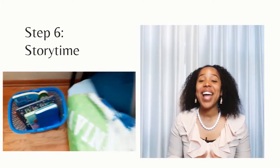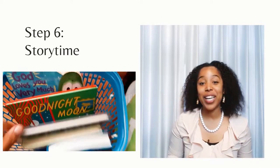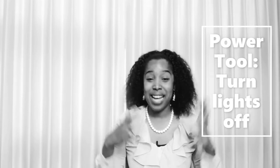Now you're ready to go into the bedroom. This is a great time to encourage your child to pick a story. I like to keep a basket by my child's bed with books they can choose from. Dim the lights while you're reading, and turn them off when it's time to go to sleep, because that increases the natural melatonin that their body produces.